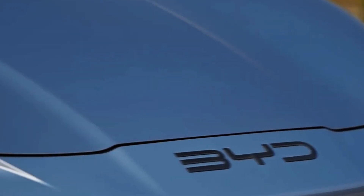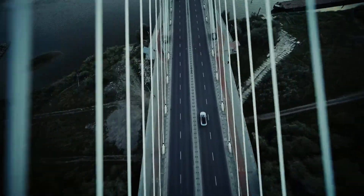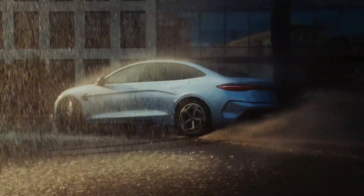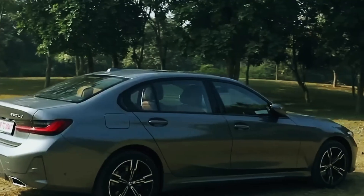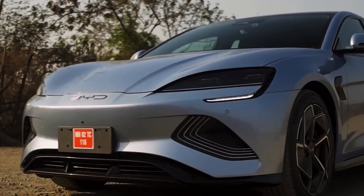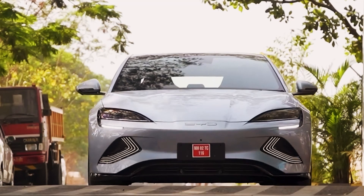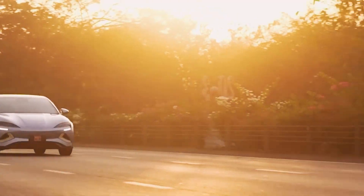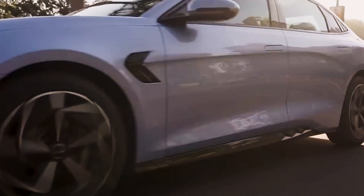Performance and Powertrain — Surprising Power and Agility: Venturing into the technological heart of the vehicle, we encounter surprises that exceed the typical expectations of an electric sedan. Equipped with two potent electric motors, one at the front and another at the rear, the SEAL delivers all-wheel drive that redefines electric performance standards.